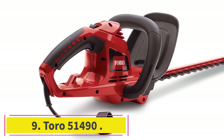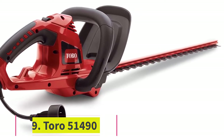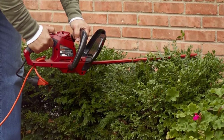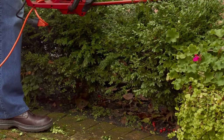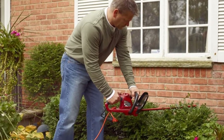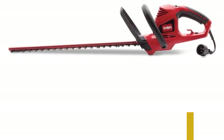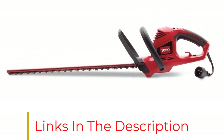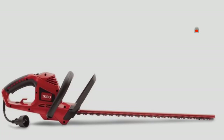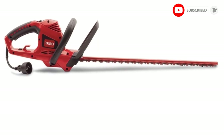At number 9: Toro 51,490. The Toro's dual-action, hardened steel blades deliver 40% less vibration than single-action models, and their 22 inches slice through hedges and shrubs easily. Besides reducing the time it takes to get the job done, this electric trimmer is also lightweight with an ergonomic handle, so no worries about your hands and arms wearing out mid-job. Running on a 4-amp motor, the Toro's cord lock prevents accidental unplugging, so you can operate it as long as you need without sudden power interruptions — as long as you stay near the outlet, that is.